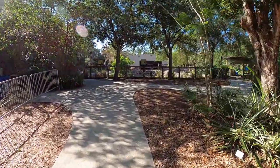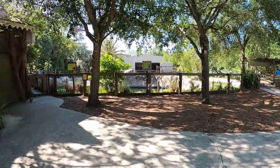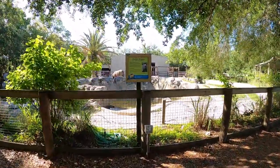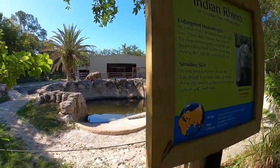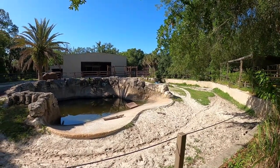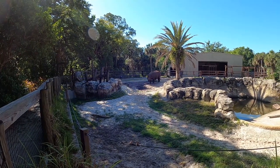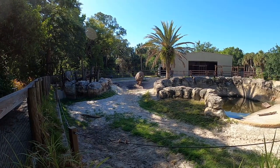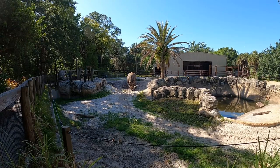From what I could tell, he was the only otter in there, but I don't know if they have others off stage. Walking up now, we're going to get to see the Indian rhino. Again, there was only one in here — I don't know if that's because they only have one or if there are more off stage. It has a pretty cool exhibit with a pond in the middle. We got to see this guy do a little bit of everything. He walked around, came up real close, got in his pond, and that's basically where we left him.